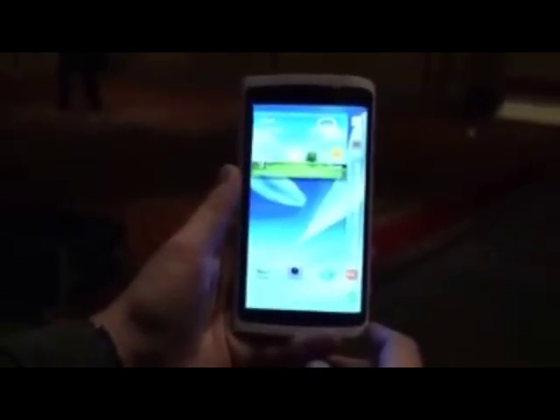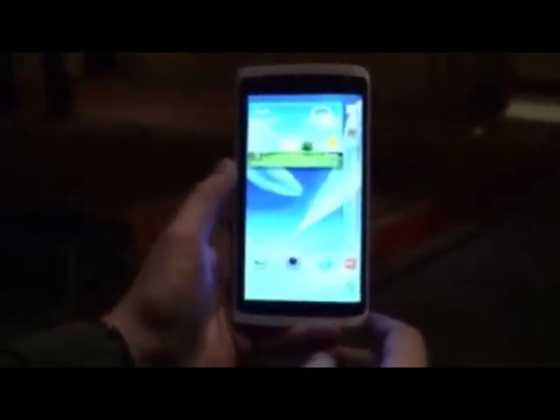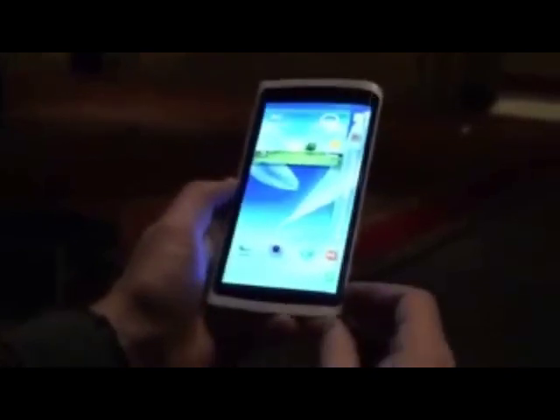Hey, this is Jeff with The Verge, and today we're at Samsung's event at CES 2013 in Las Vegas, taking a look at their curved OLED display prototype phone. They showed it briefly on stage. The screen actually curves around the side of the phone, and the example they gave on stage was that when you have a jacket on top of the phone, you can actually get email or text message notifications on the side of the device.